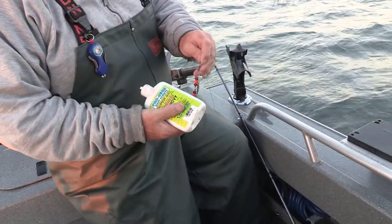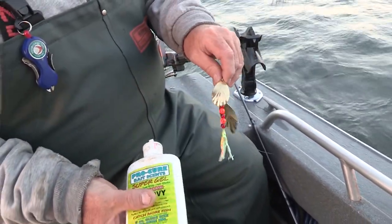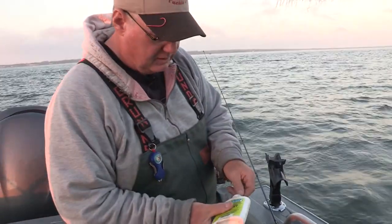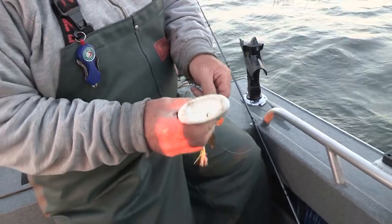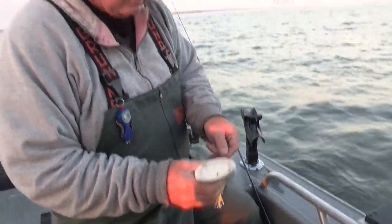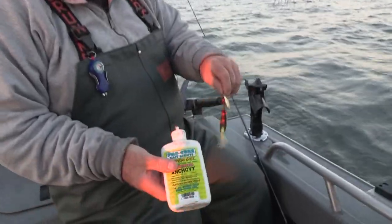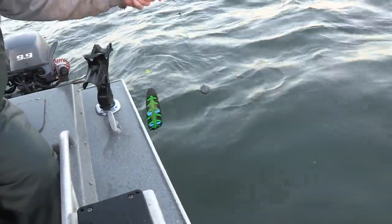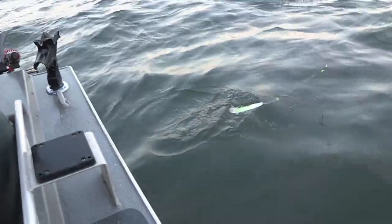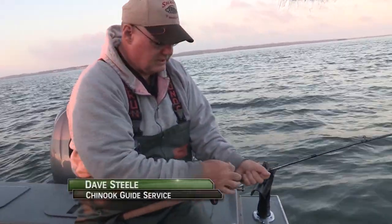I'm going to start off using this new lure from Shasta and put a little bit of scent on it. I'm using some Pro-Cure Anchovy Super Gel scent. All I'm trying to do is throw a little scent out there. We're going to put these out — set your bait down in the water first. In this case I've got a lure, then your weight, reel them up to the tip and reset your counter.